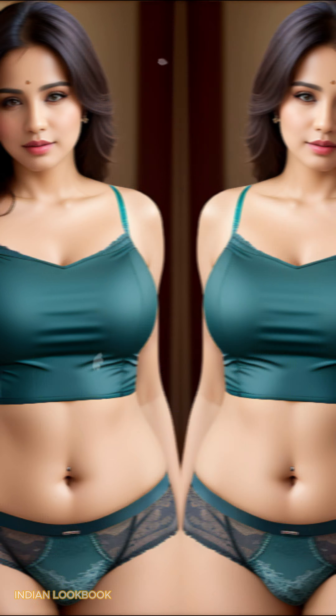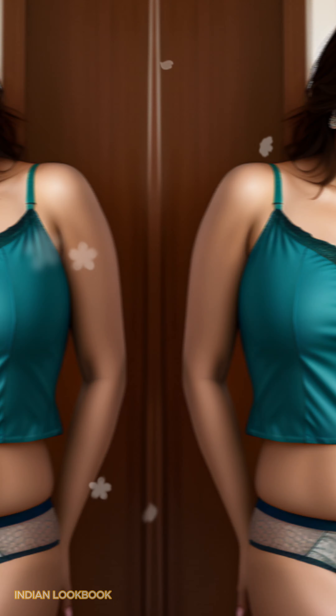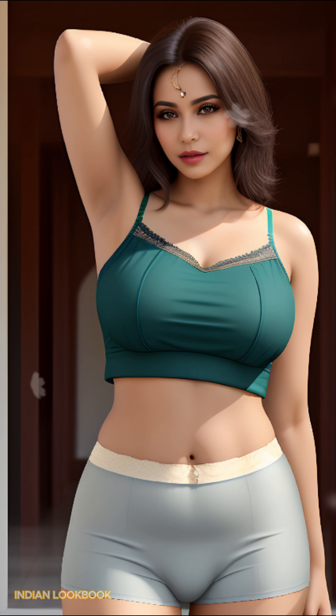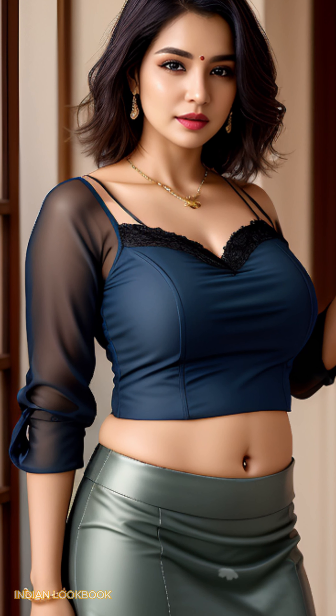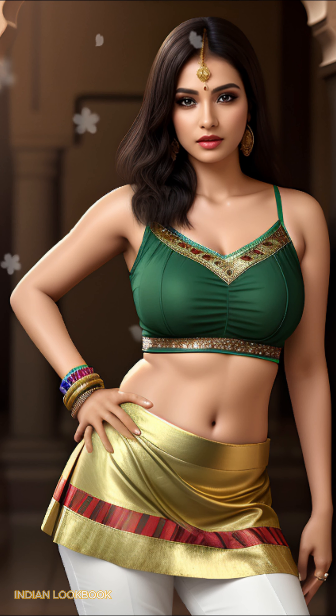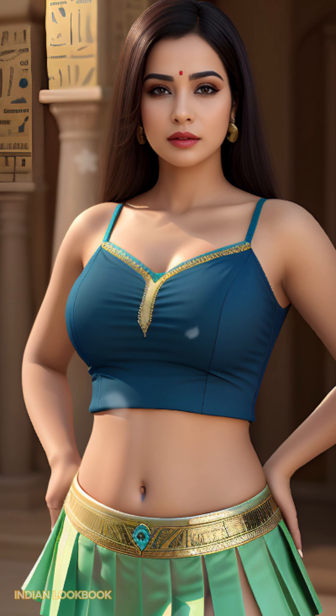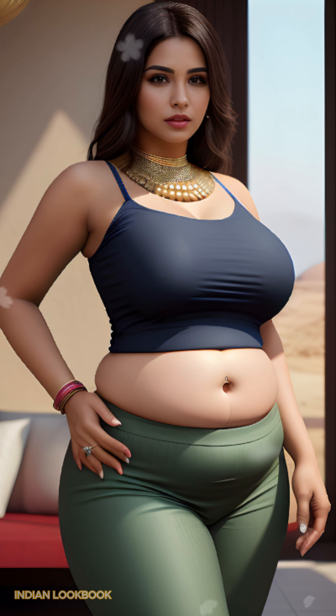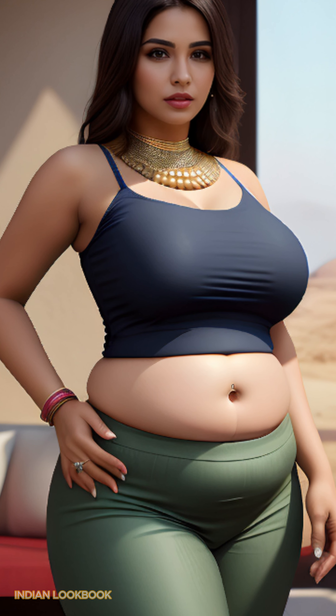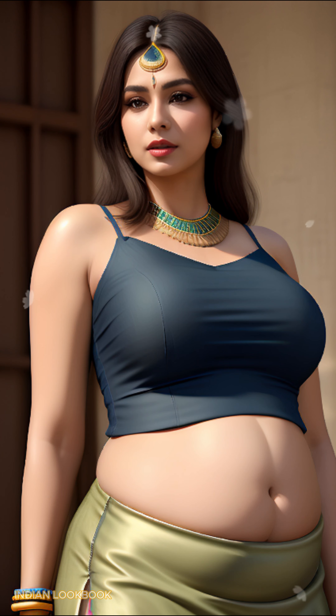Be inspired by the unique combination of the modern crop top and the timeless elegance of the sari, showcasing a contemporary twist on a beloved Indian tradition.